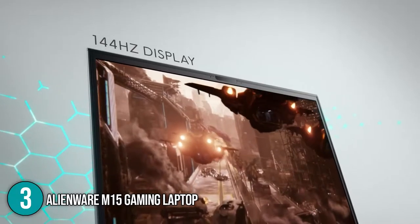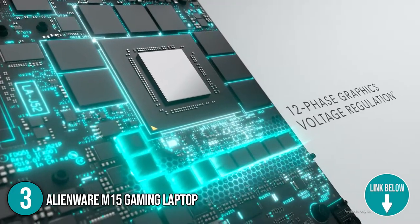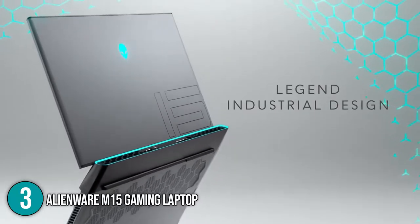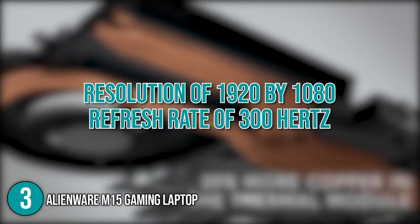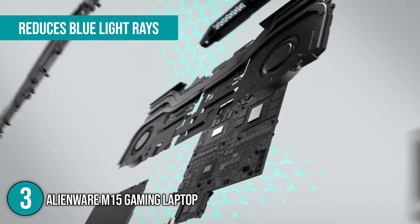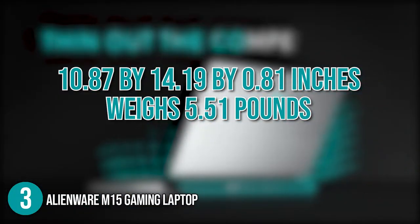These features make it designed for optimal performance while gaming or operating multiple programs at once. It has an NVIDIA GeForce RTX 2080 Super with 8GB of GDDR6 RAM, allowing it to play most modern games at the highest graphics settings. In terms of display, the laptop has a 15.6-inch monitor with a full high-definition resolution of 1920x1080 at a refresh rate of 300Hz. The Alienware features a 1TB solid-state drive storage space capable of storing around 20 to 30 modern games. For high safety, the Alienware reduces blue light rays with a unique technology that lowers exposure to high-energy visible light. In terms of size, the unit measures 10.87 x 14.19 x 0.81 inches and weighs 5.51 pounds.